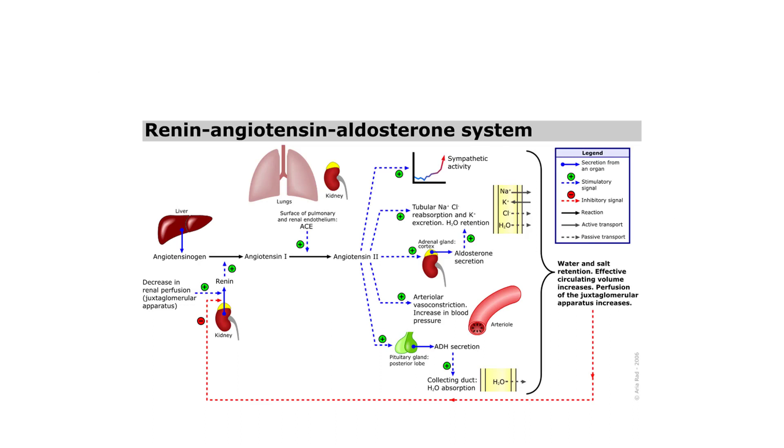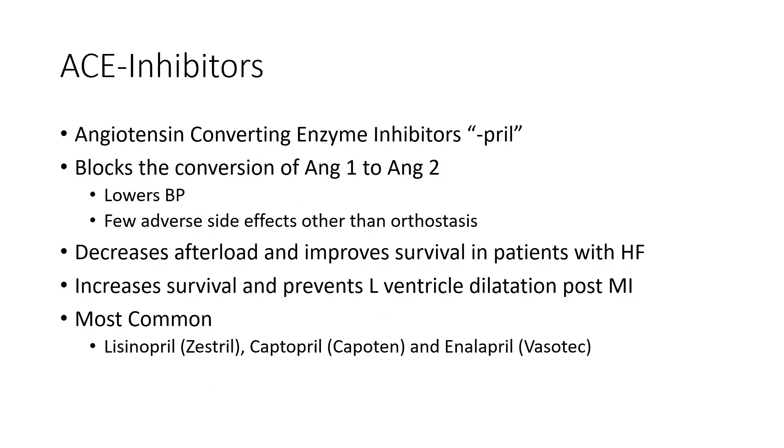ACE inhibitors block the angiotensin-converting enzyme found on the endothelial surface in the lungs and kidneys, which converts angiotensin 1 to angiotensin 2. Angiotensin 2 has profound effects on blood pressure. The dead giveaway suffix for ACE inhibitors is 'pril.' They block that enzymatic conversion of ANG1 to ANG2, lowering blood pressure. They generally have low side effects aside from orthostasis and are well tolerated. They're a very potent afterload reducer, so they're given in heart failure patients — who are afterload sensitive — and also given after MIs.